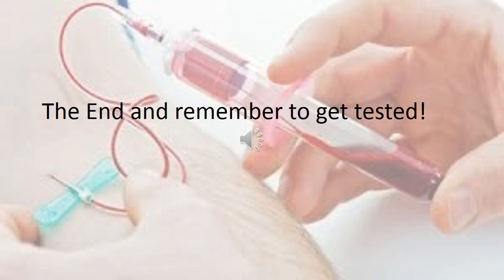This is the end of our presentation. Always remember to be safe and remember to get tested. Thanks.